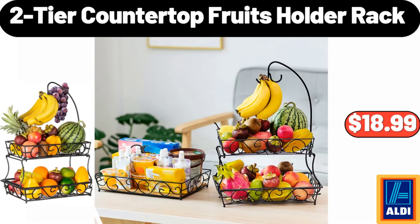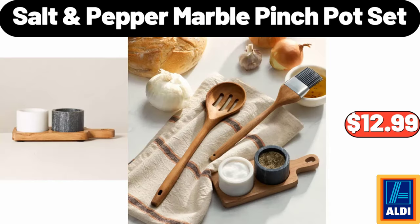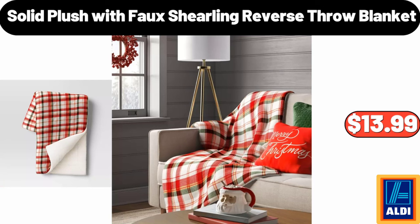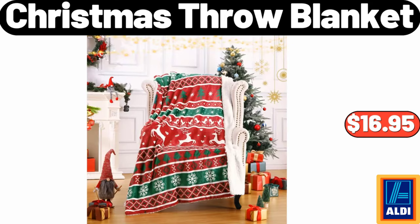Two-tier countertop fruit holder rack $18.99. Non-stick aluminized steel square baking pan $4.99, salt and pepper marble pinch pot set $12.99. Solid plush with faux shearling reverse throw blanket $13.99, spinach goat cheese or goat cheese fig pizza $4.49.